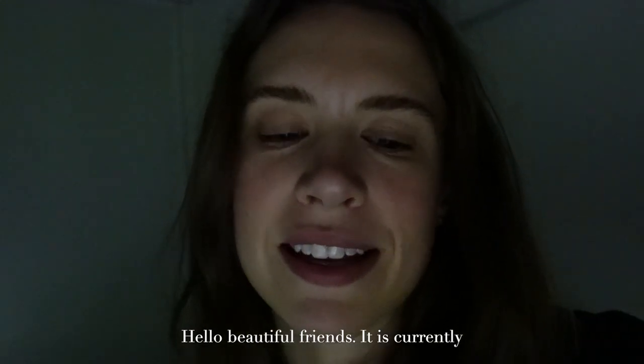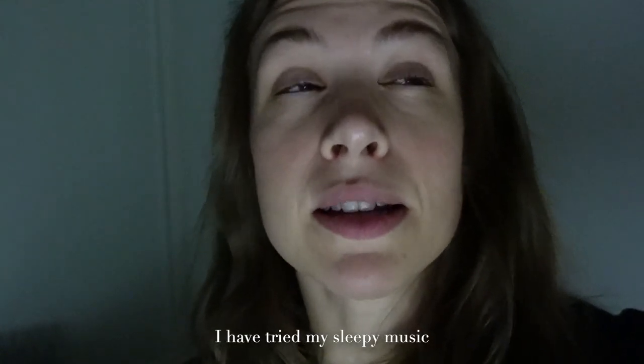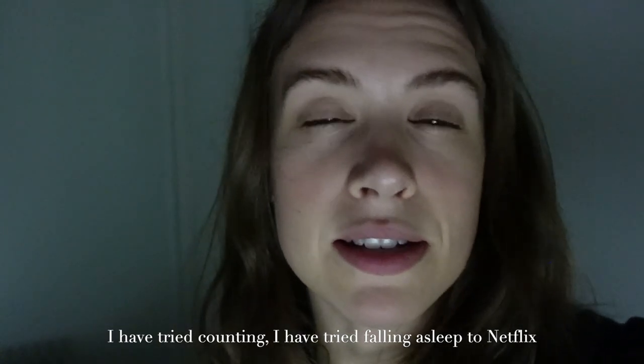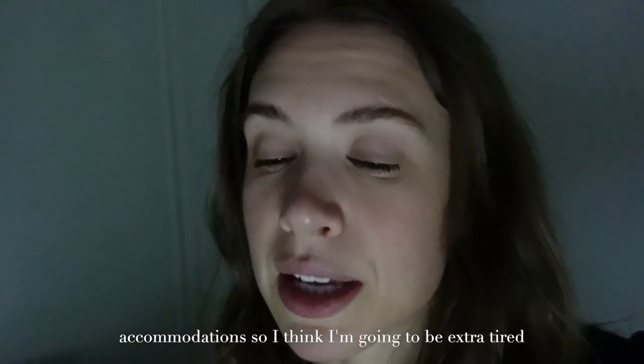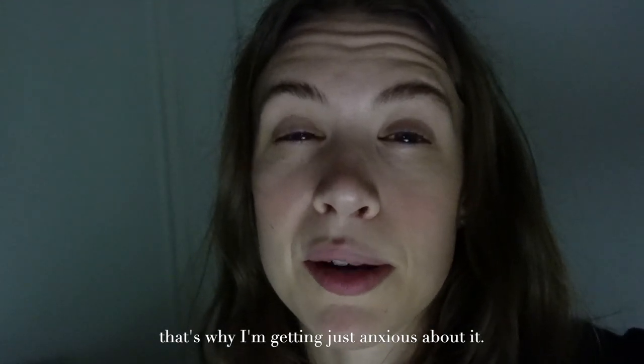Hello, beautiful friends. It's currently 2:02 a.m. I cannot sleep. I have tried sleep music, I've tried counting, I've tried falling asleep on Netflix. I don't know what to do, and tomorrow I have to do accommodations. I think I'm going to be extra tired and that's fine. I'm getting too anxious about it.